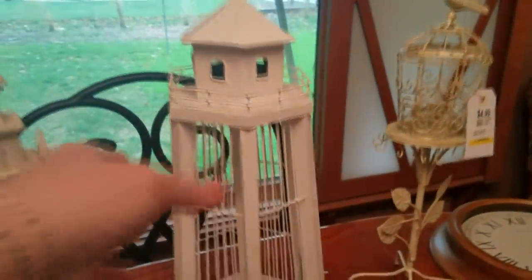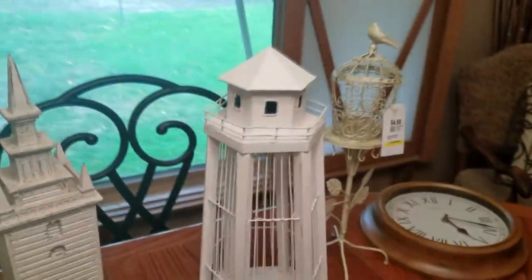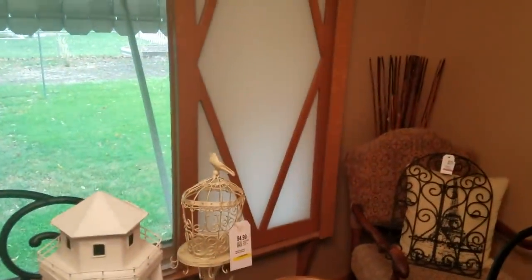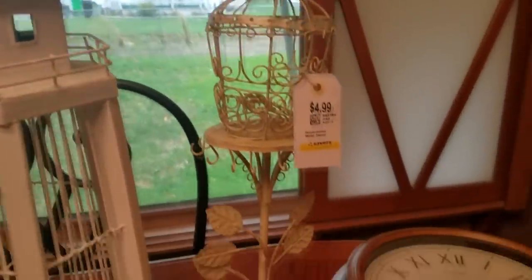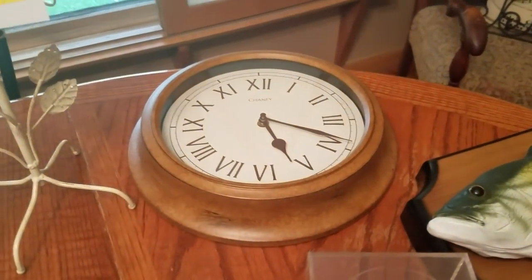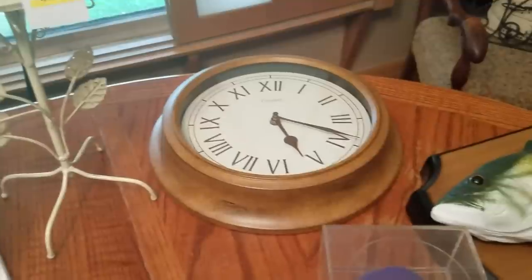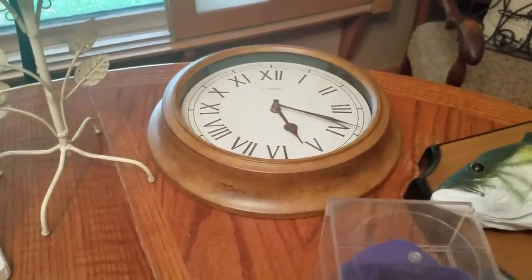Got this wire and wood lighthouse. It was $3.00 — that's heavy. Got this — it looks like a little birdcage but it is a jewelry tree, and it was only $2.50. Got another clock. It was $3.99, so it was $2.00. The outside is metal, so it's a really nice clock.